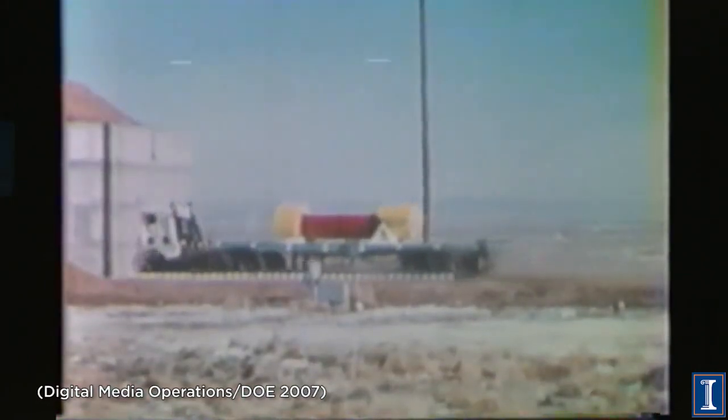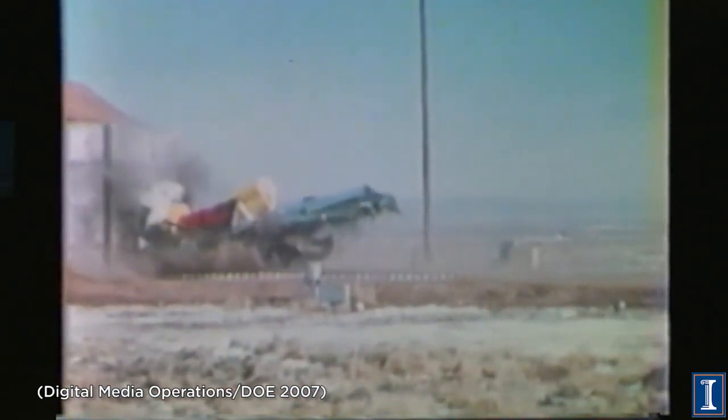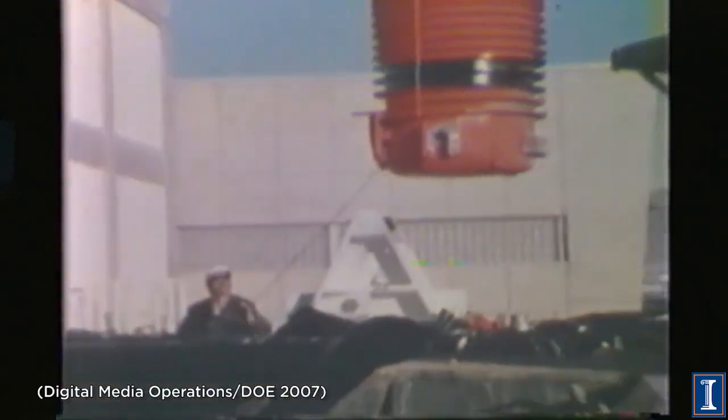Clearly, there's no driver. This rocket-propelled truck crashes, rather spectacularly, into a giant concrete block. After the crash, they examine the cask — it's not broken open. It has so little damage that they do it again at 80 miles an hour.